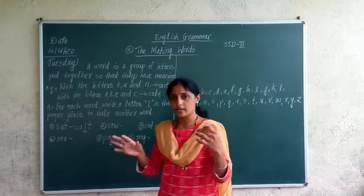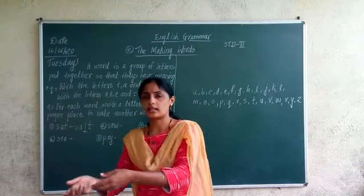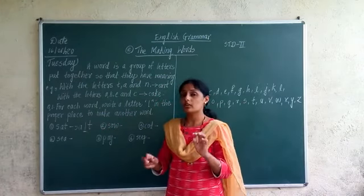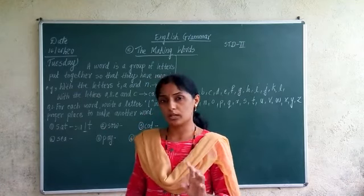You can add the letter L anywhere — you can add it at the start, in the middle, after the first letter, before or after the second letter. Wherever you add it, you just have to make a new word which is meaningful.